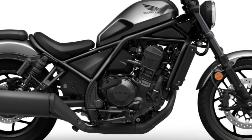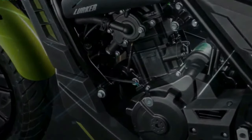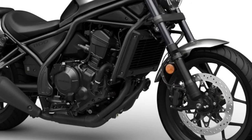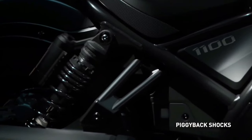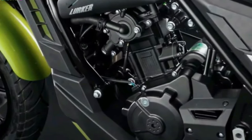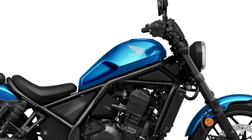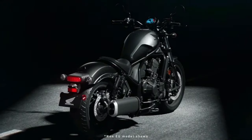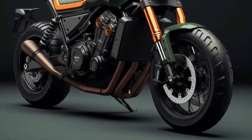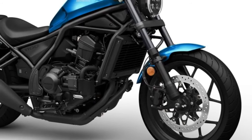The Honda Rebel 1100's standout feature is its potent engine — a 1084cc parallel twin with enough power and torque for both city commuting and long-distance touring. The Africa Twin engine, renowned for dependable performance, is most likely the source of its inspiration. Riders can anticipate a snappy throttle and excellent acceleration.